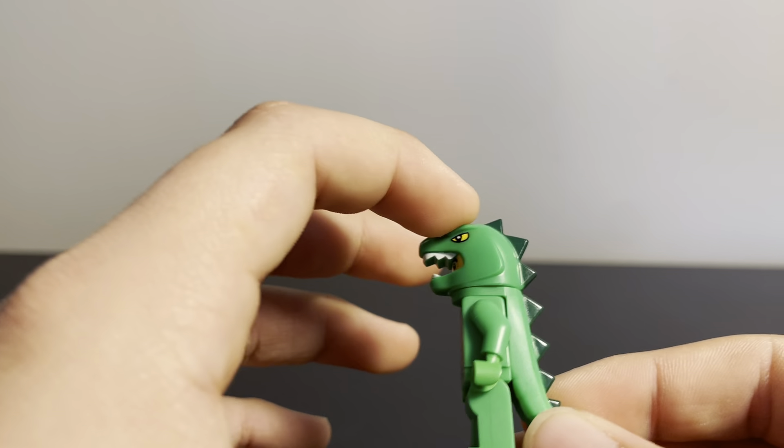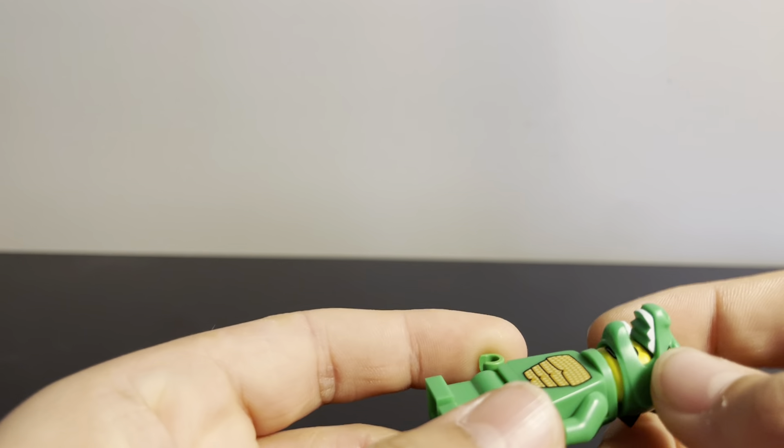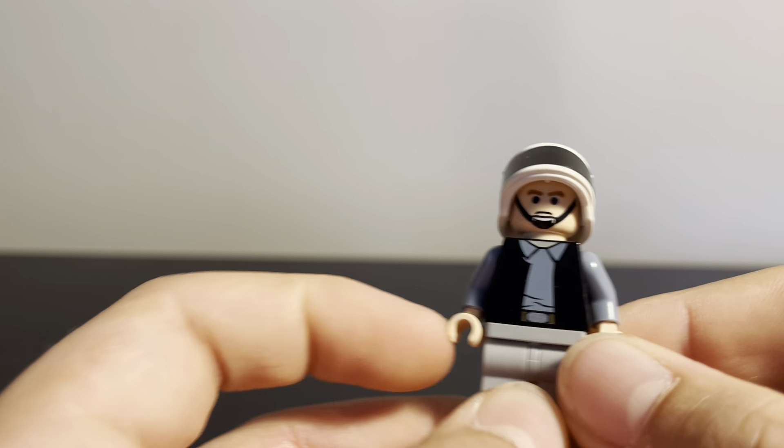I originally thought the tail and head were one same piece, but it turns out the head can just pop off and the tail goes around the neck, which is pretty cool — you get two exclusive pieces there. We also have the rebel trooper, which is just amazing. I found this and knew I had to get it, and I think it was only like three bucks, so amazing figure.